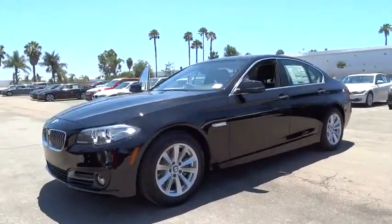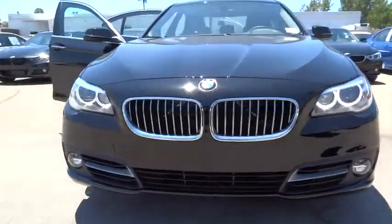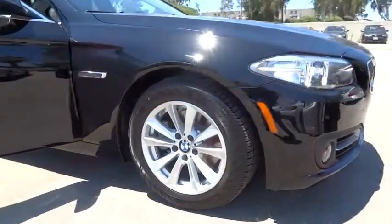Here are some of this vehicle's great options: Bluetooth, heated front seats, rear view camera, low tire pressure warning. This beauty is sure to make you the talk of the neighborhood.